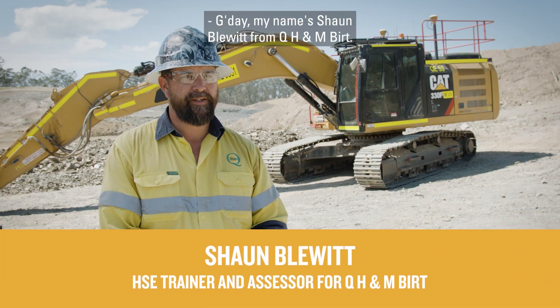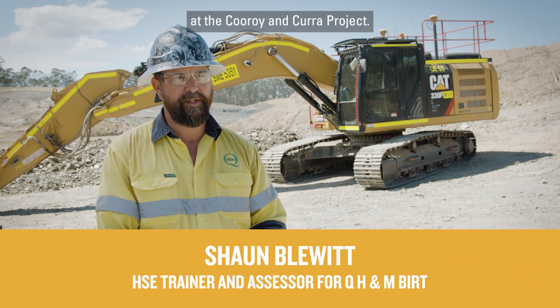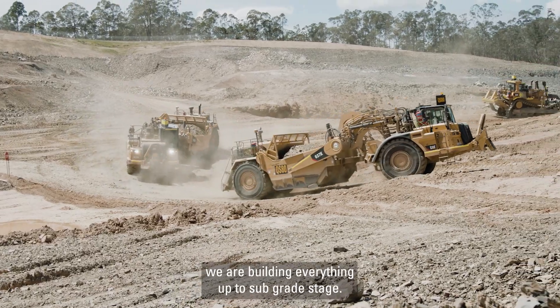G'day, my name is Sean Blewett from QH Nembert. I'm the HSE slash trainer assessor here at the Croyo de Croyo project. Here on this site, everything after clearing and grubbing, we are building everything up to the subgrade stage.